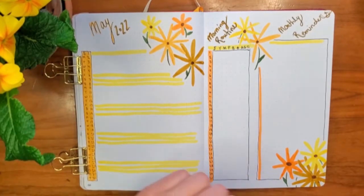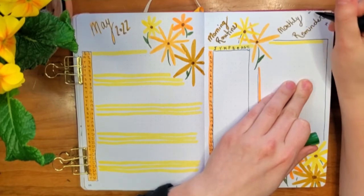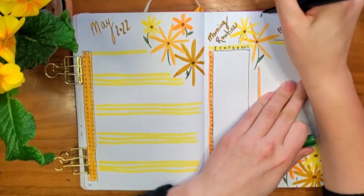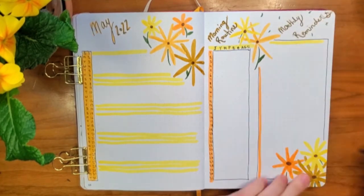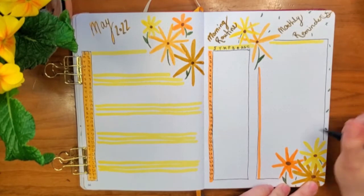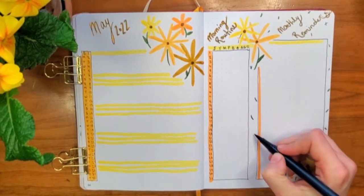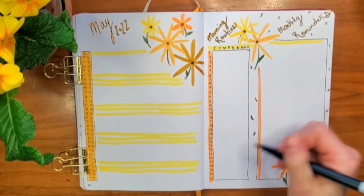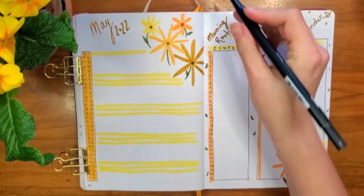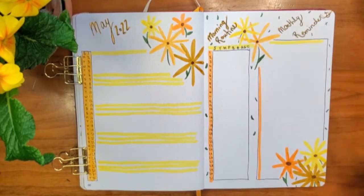I'm going in and just loosely tacking in some green leaves. I'm not adding any veining or any details — this is just to fill up some of that dead space. I want the areas of the page that I'm not using to feel quite full so that the areas I'm going to be using for my trackers, calendars, or lists kind of pop out a bit more. It adds some definition and contrast with the green in there and makes the page feel a lot more complete to me.